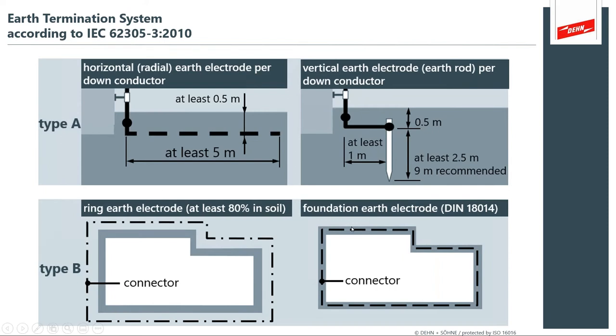Designing the earthing system: Type A is an isolated earth rod that comes off a down conductor and goes to earth. As long as you have adequate contact with the soil — either a horizontal radial or a buried earth rod — you achieve a suitable earth contact for that down conductor. The other popular method is a ring, either embedded in the foundation or footer, to achieve the required contact with the soil. These are two very common methods to achieve earthing.